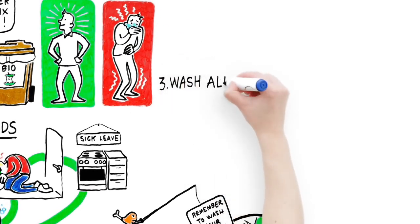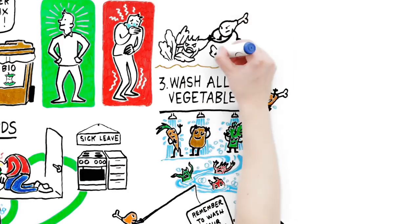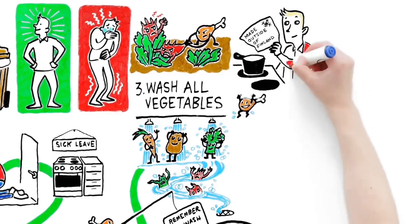Step three: Wash all vegetables, fruits, and berries. They are a surprisingly common cause of food poisoning. Boil frozen berries sourced from abroad.